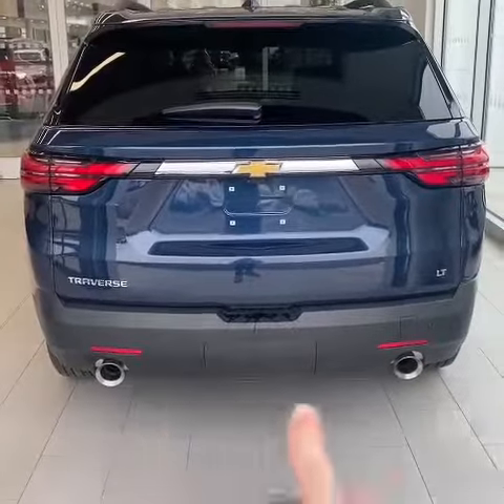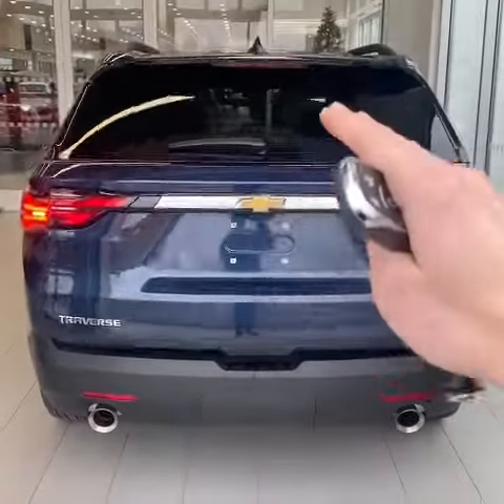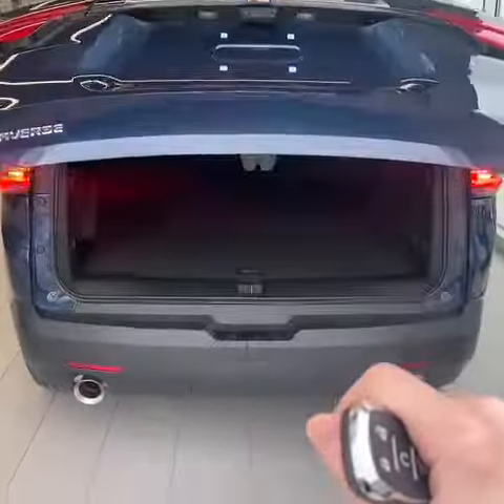Taking a look in the back, you have dual exhaust, rear park assist, and your power liftgate. The height of the liftgate is programmable as well, in case you park in the garage.